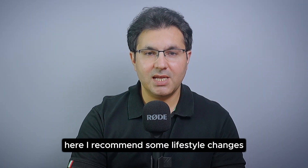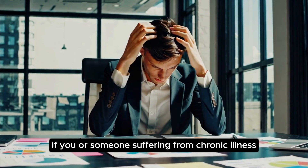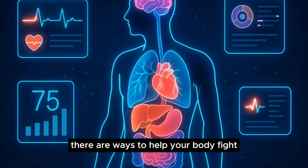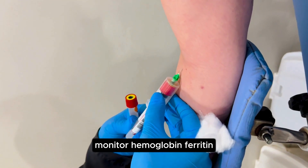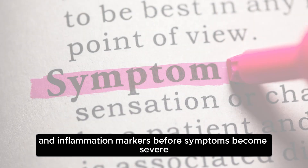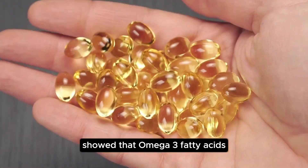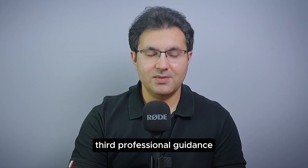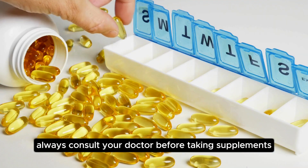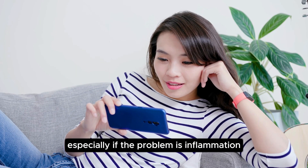Here are some lifestyle changes that make a difference if you or someone you know is suffering from chronic illness. Regular blood tests to monitor hemoglobin, ferritin, and inflammation markers before symptoms become severe. An anti-inflammatory diet — a study in the Journal of Nutrition showed that omega-3 fatty acids, fruits, and vegetables reduce inflammation naturally. And always seek professional guidance: consult your doctor before taking supplements, because too much iron can actually harm you, especially if the problem is inflammation.